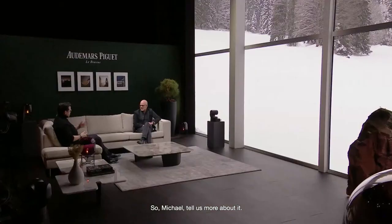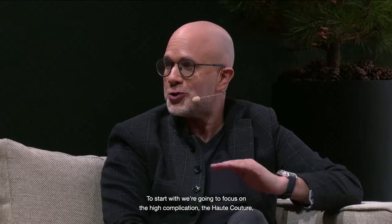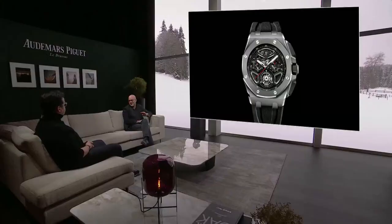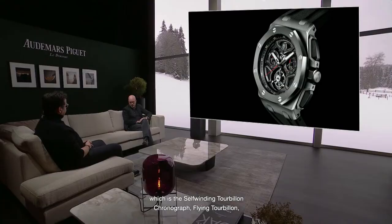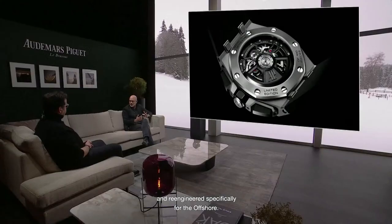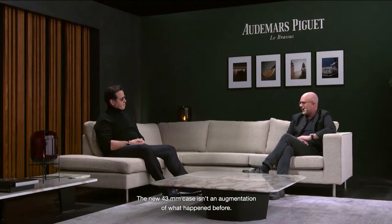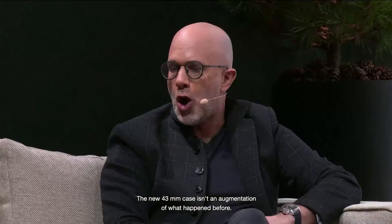It's extremely exciting that we are now bringing in a brand new member of the Royal Oak Offshore family — the 43 millimeter collection. To start with, we're going to focus on the high complication: the Haute Couture model within the reference, which is the self-winding flying tourbillon chronograph — essentially the same movement we had in the Code 11.59, but redeveloped and re-engineered specifically for the Offshore. The new 43mm case isn't an augmentation of what happened before — it really is something new and different.